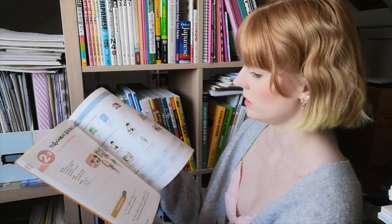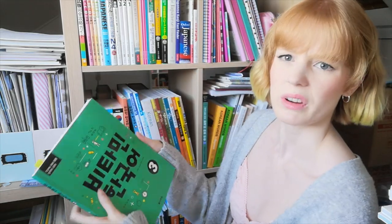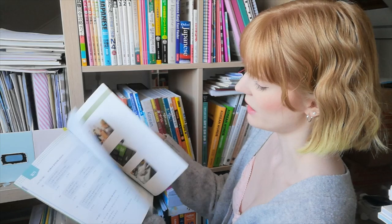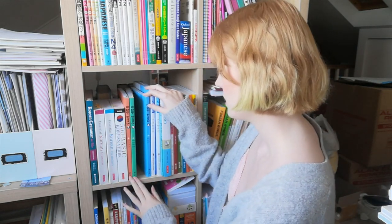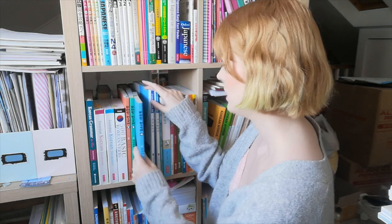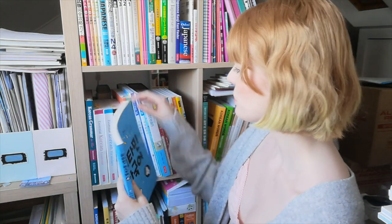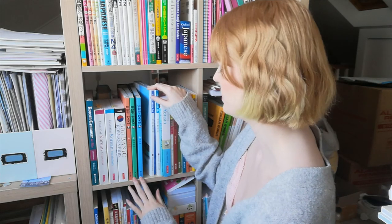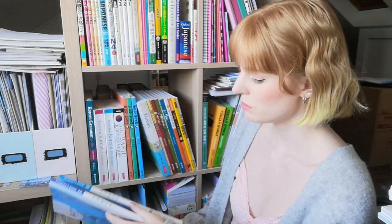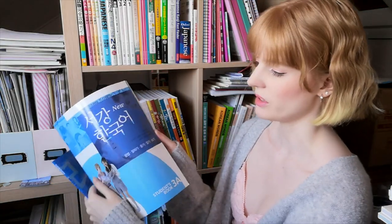Then we have the Vitamin Korean series — these are the main books I've been using. I haven't written in these ones. I really like these books. From level three everything's in Korean, which is a bit more dry — they take out most of the pictures — but all the information is still there. I've started on the first chapter of level three. I might keep level four on the shelf for now and move it to the cupboard if I run out of space.